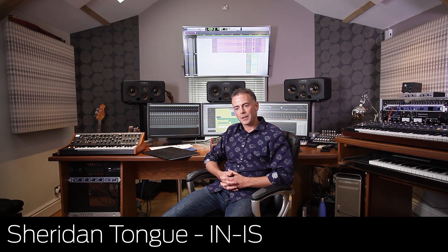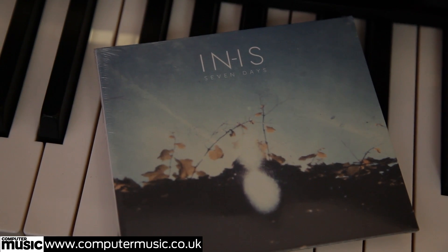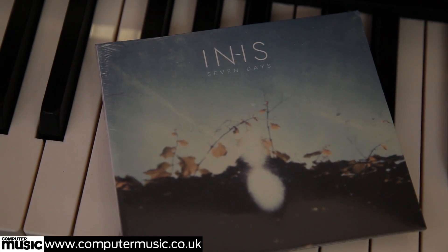My name is Sheridan Tung and I'm a composer. I write the music for television dramas and documentaries. Some of the shows I've written music for are Silent Witness, DCI Banks, Wonders of the Solar System, and Wonders of the Universe. Over the past year I've been working on my own album under the name Innis. The album is called Seven Days and today I'm going to be talking about the title track Seven Days.